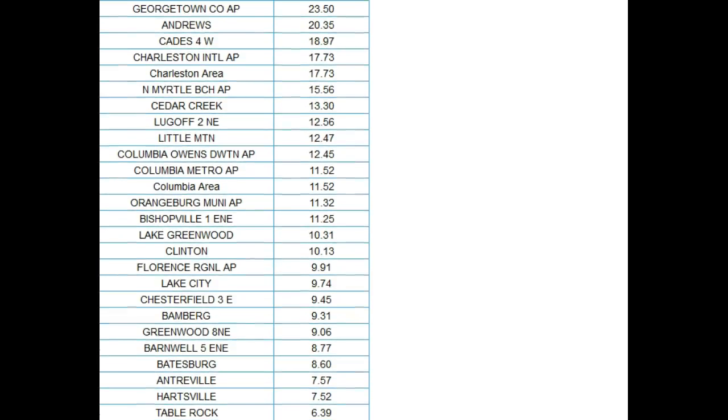Here's a quick example: the 23.50 at Georgetown. Then you can see the greater Columbia area, or Charleston area, 17.73 inches. And Columbia Metropolitan area, about 11.52 having fallen. And then down around the Greenville area, 9.06 and so forth.